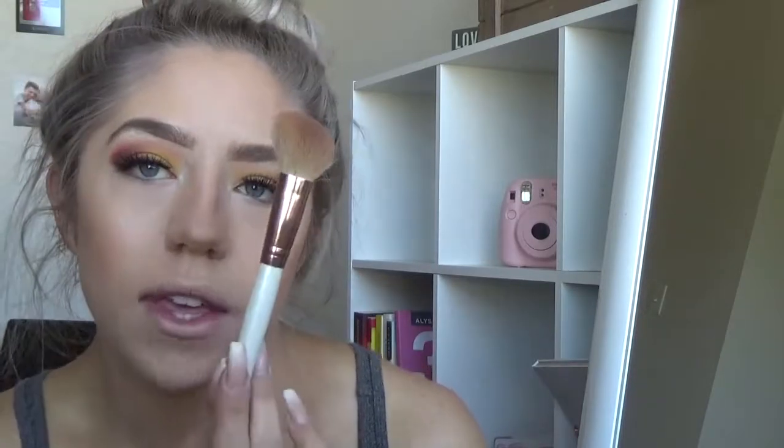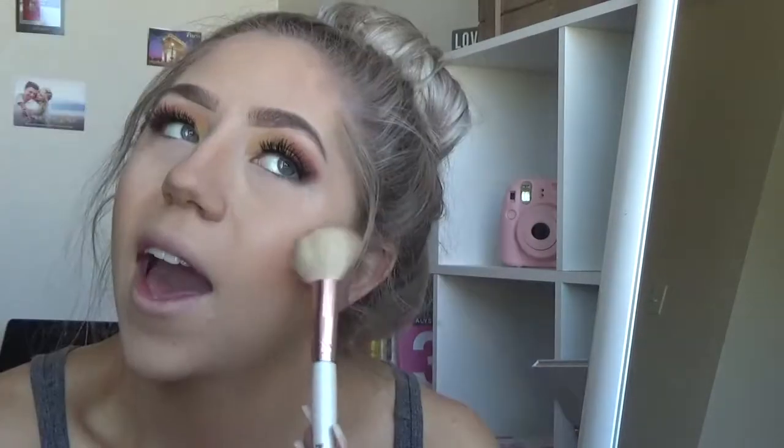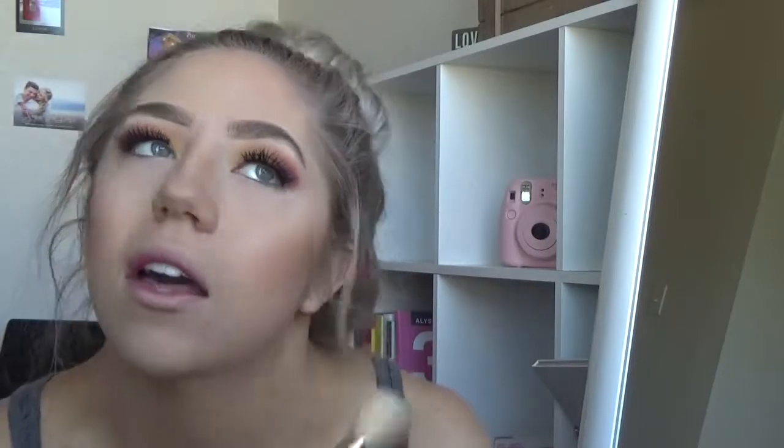Then I just like to go in and set it, making sure it looks nice and smooth with my Hoola Bronzer by Benefit, using a more angled brush. I haven't been using blush much for the past month or so because I've just been really loving a more bronzed look. To bronze up my face even more I'm going in with my Physicians Formula Butter Bronzer, using a more rounded fluffy brush from Morphe. This stuff smells so good — it makes me want to be on a beach right now.